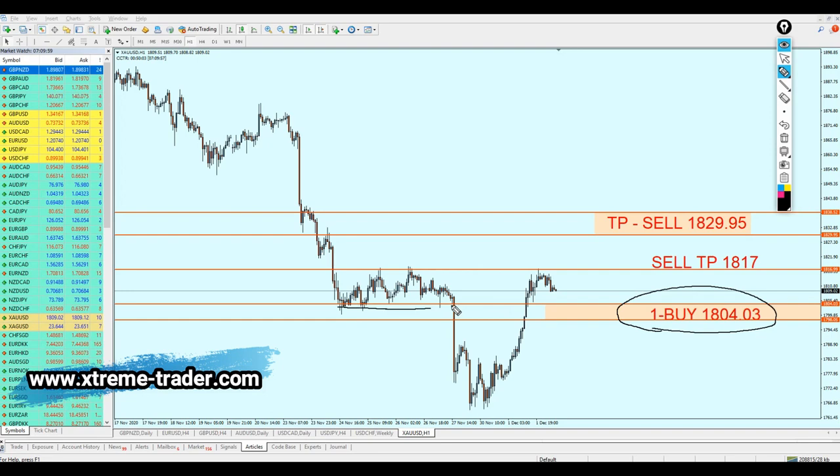To summarize: the buy order is activated at the previous support level with the target at the resistance level. Once the market reaches that resistance, we open a new sell order with the target at the previous resistance. I really hope it will work well — it's complicated to give two signals for one pair, especially for gold. Please be extra careful: don't enter with big lots when trading gold. Gold is very sensitive and might cause big losses if the signal goes wrong. Please be wise about your money management. I hope that was informative — thank you for watching.